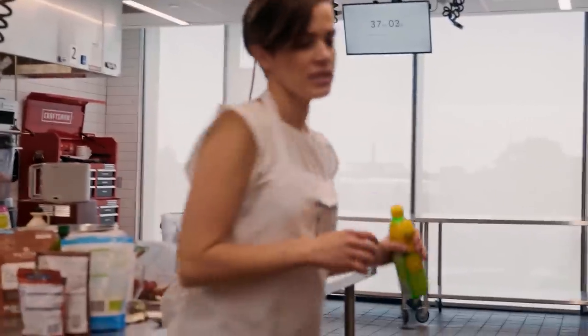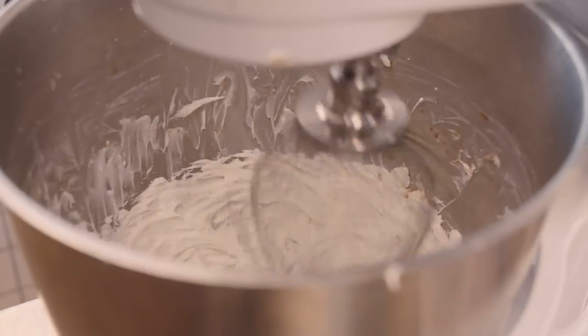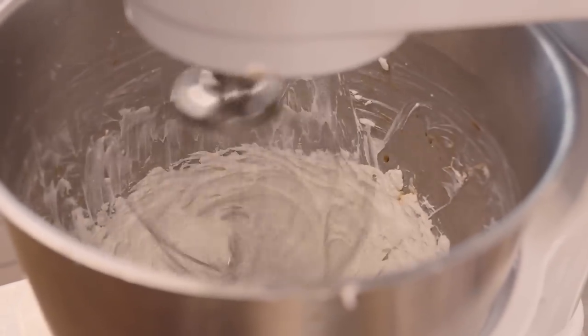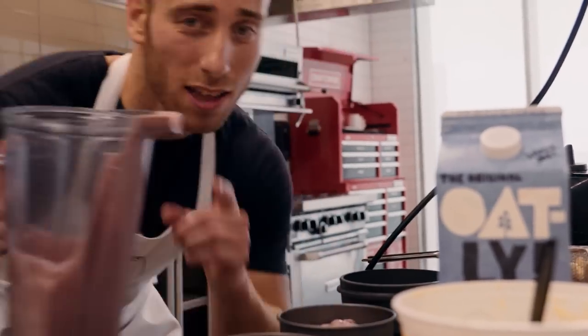If you are put back in the competition series mindset, what would you try to throw together in this time frame? For me, I would focus on thin layers if I was doing anything baked, because 75 minutes for a lot of vegan pastry is very quick.